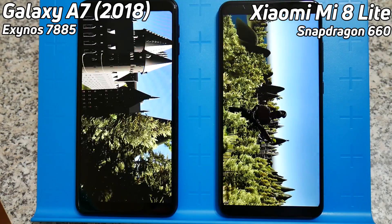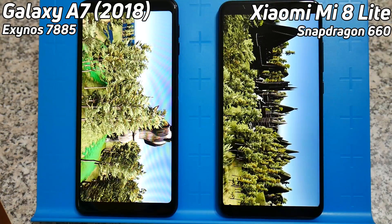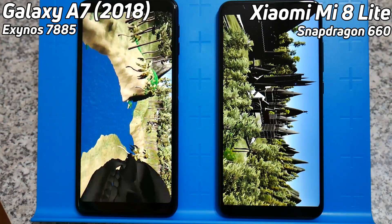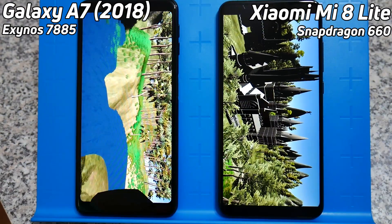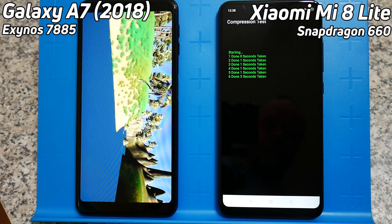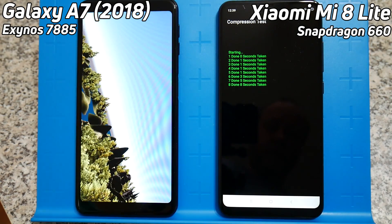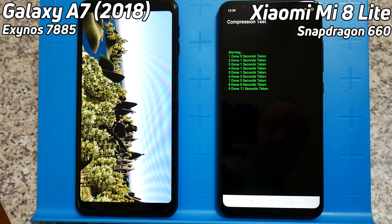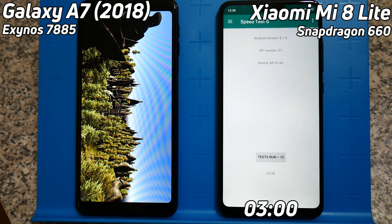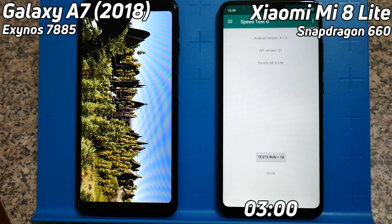So the Xiaomi Mi 8 Lite definitely seems to have better GPU performance than the A7 from Samsung. Now the right-hand side is coming down to that very difficult castle scene — a lot of devices even at the flagship end have struggled with this scene. It seems to be doing okay, not blisteringly fast but going okay, and that's it — it's finished. The overall time is three minutes on the nose. Now while that has finished at three minutes, we're going to see what the difference is between the final time of the Mi 8 Lite and the final time of the Galaxy A7 2018 edition.